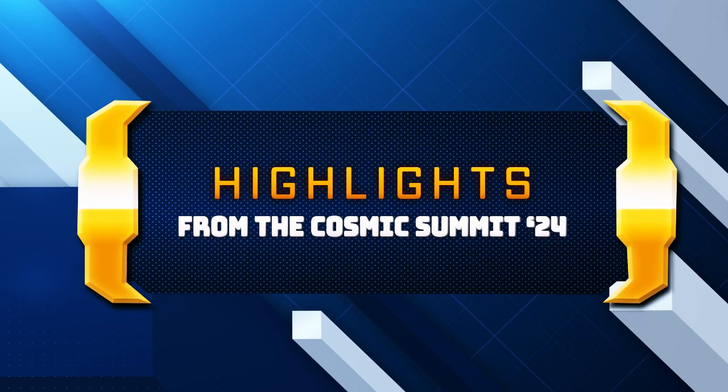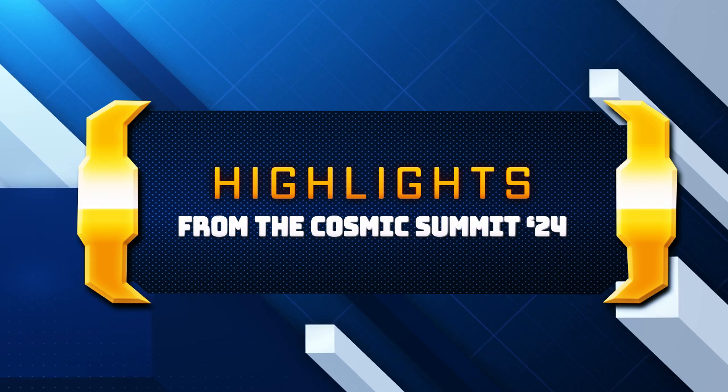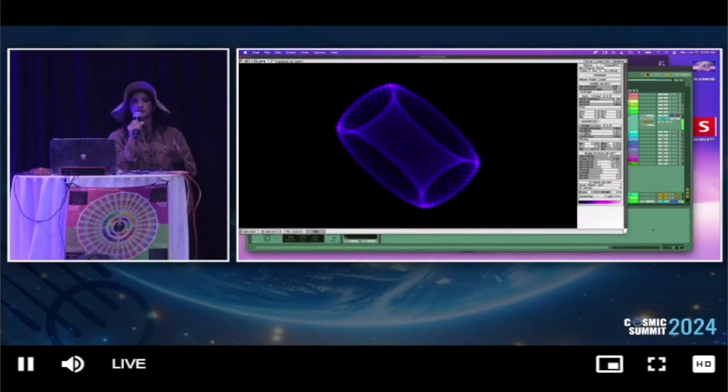Cymatics would be the closest thing in a physical medium that we could use in order to visualize the material shifting and creating more coherent geometries. Some people work with salt, some people work with Sedona Red Rock, some people work with Shungite powder. Each one of these types of powdered minerals will potentially have a different impact when different frequencies are applied to them.